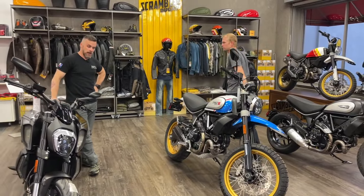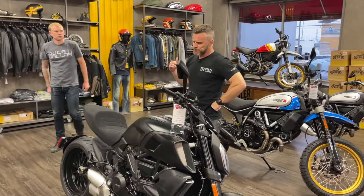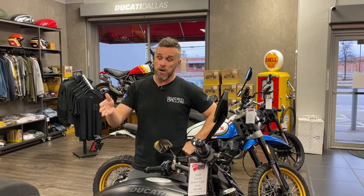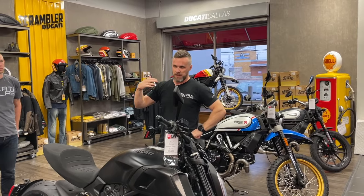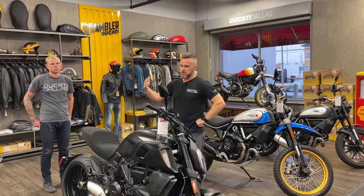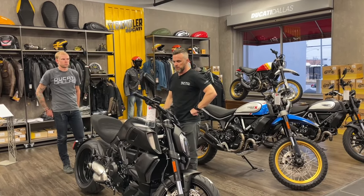The motivation behind this video is that these bikes aren't going to be in the showrooms these days — it's very hard to walk in and see all these bikes at once. Right now most bikes are being pre-ordered. We just happen to have some bikes come in that are pre-sold, so we're taking the opportunity to show you these bikes and talk about seats and ergonomics.